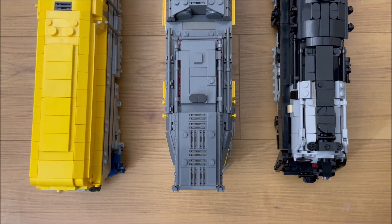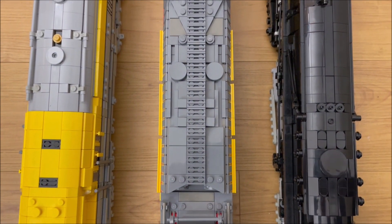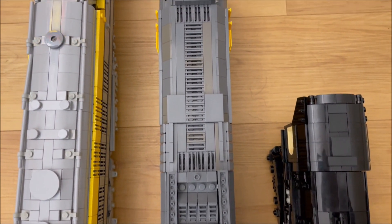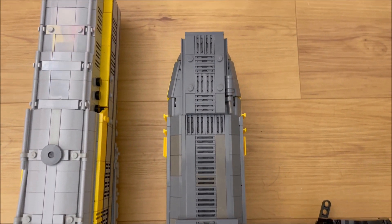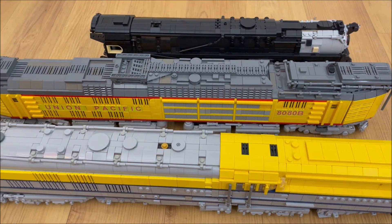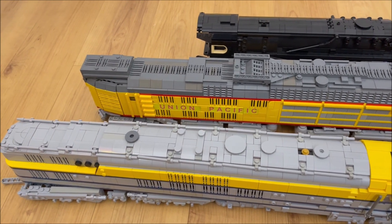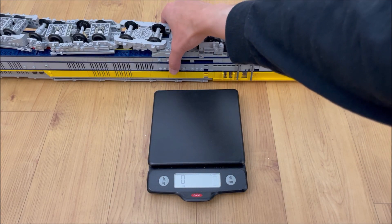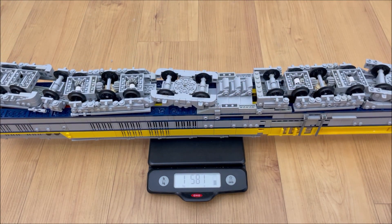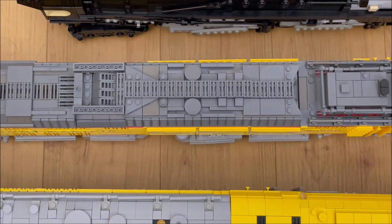First, I just want to show the sheer size of the thing. With a length of 84 studs, the M1 locomotive beats the 8080 turbine by 7 studs and the Q2 locomotive by 28 studs. Furthermore, with a weight of 1600 grams, it beats the 1200 gram 8080B by 30% and the 900 gram Q2 by almost 100%.